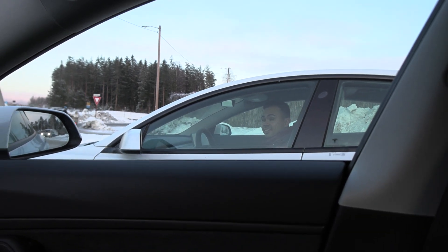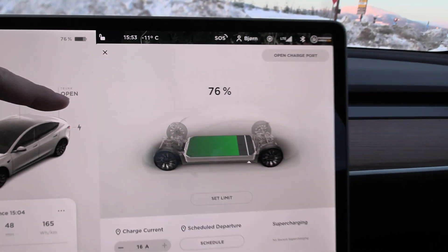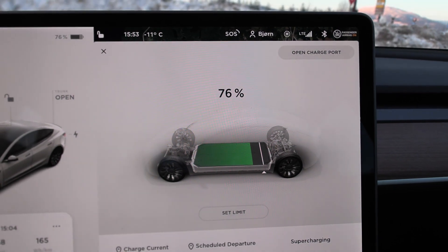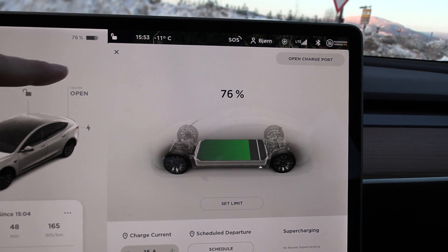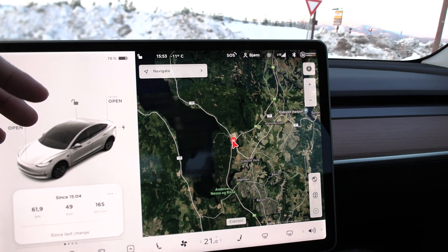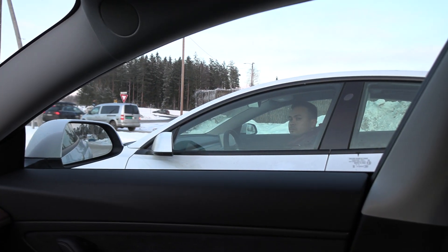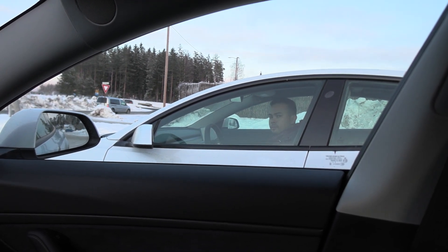Chris has 75 to 76% battery remaining. According to my theory, the Performance car should be more efficient the faster we drive, so let's put that theory to the test with a high-speed run to measure consumption at 120 kilometers per hour.